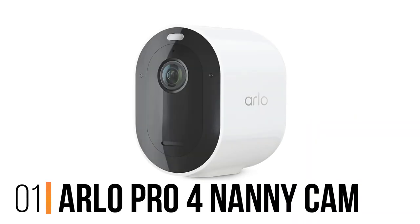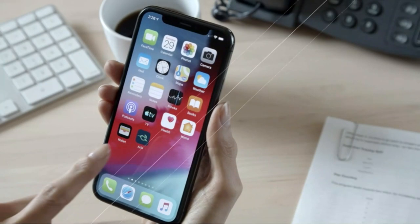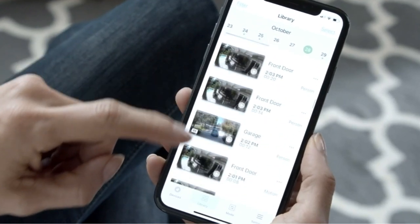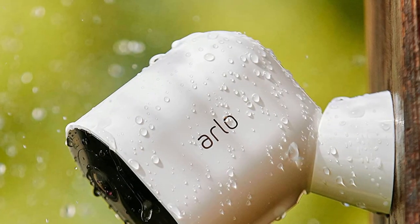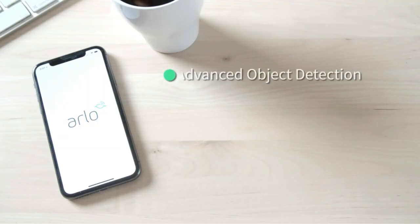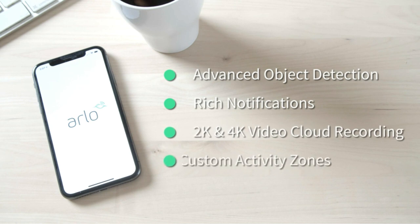Number 1: Arlo Pro 4 Nanny Cam. Compared to other nanny cam options, the Arlo Pro 4 is admittedly expensive. But you get exceptional image quality and an all-purpose home security camera with options galore. You'll love the Arlo Pro 4's 12x zoom when you're not sure what your child is up to. This is also one of our favorite wireless cameras, so you don't have to worry about creating a possible playroom hazard by leaving its cord plugged in.